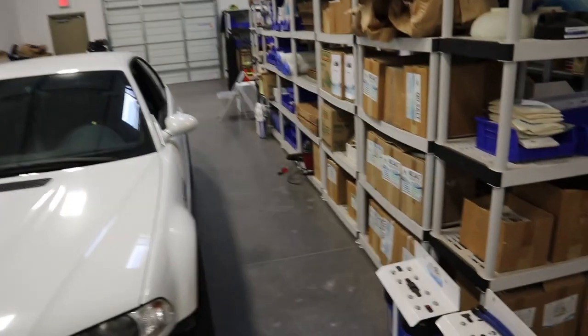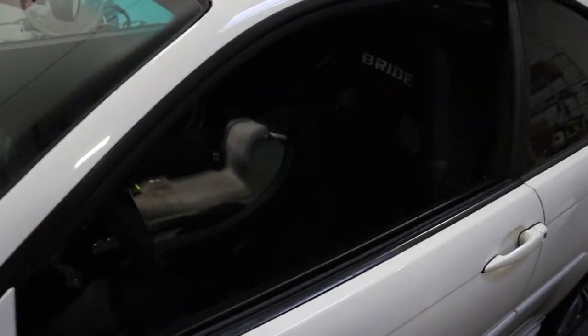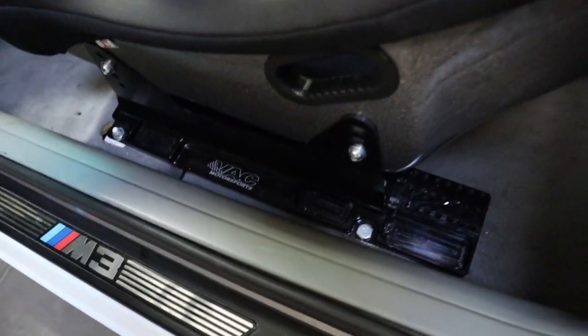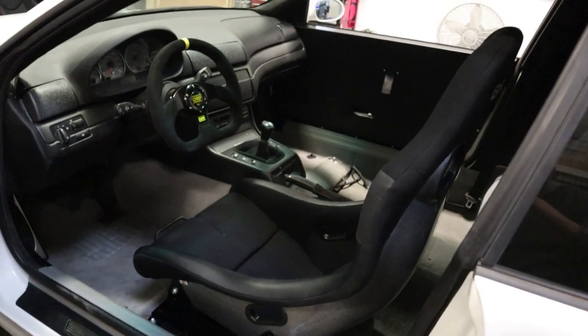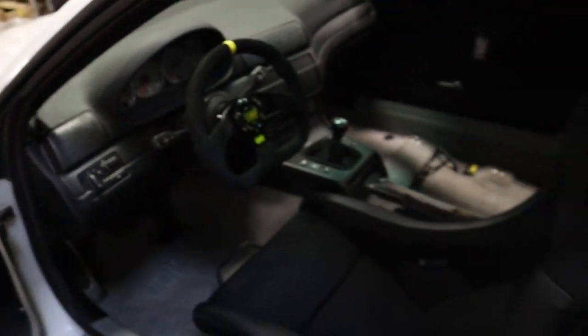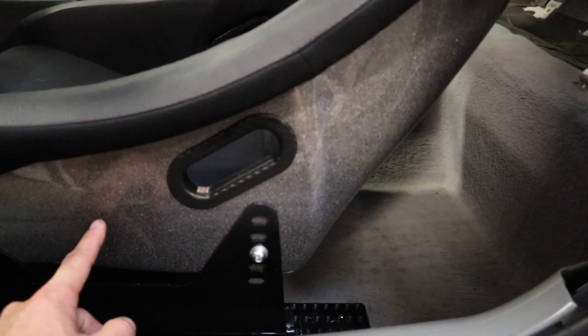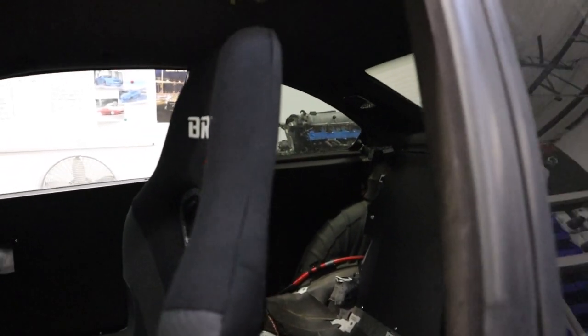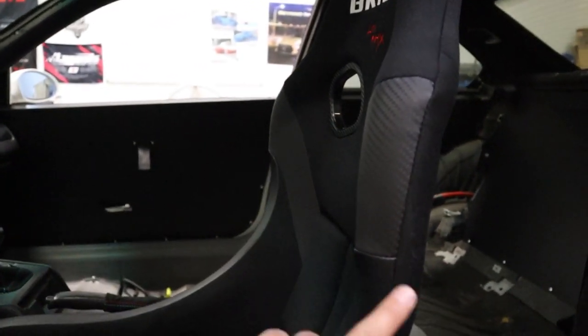We're back in the shop after an awesome weekend. I'm going to give you guys a little update on the Beamer — we got the Bride Zig 4 Wide in. She's on sliders with the VAC Motorsports plate. She's in, ready to rock. Pay no attention to this steering wheel — this is not the steering wheel we're using, just moving the car around. The seat is in and we're just looking for another one so we can have matching seats for the passenger. All the door pieces and everything are in.